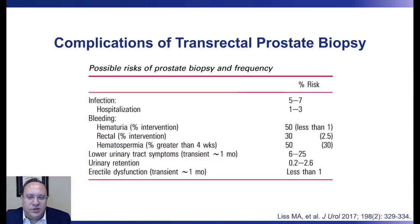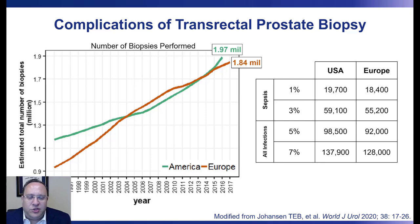By one estimate, the risk of an infectious complication related to a transrectal prostate biopsy is in the range of 5% to 7%. Roughly 1% to 3% of men who undergo this procedure will be hospitalized for sepsis. This is significant when we think about the sheer number of prostate biopsies performed each year in both the United States and Europe. It's estimated that 1.97 million biopsies are performed in the United States alone. This translates to roughly 100,000 to 137,000 men developing an infectious complication each year, and 20,000 to 60,000 patients experiencing sepsis.